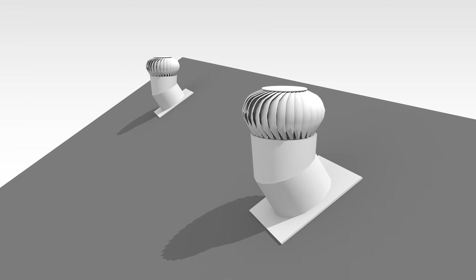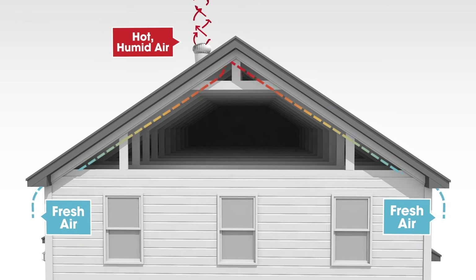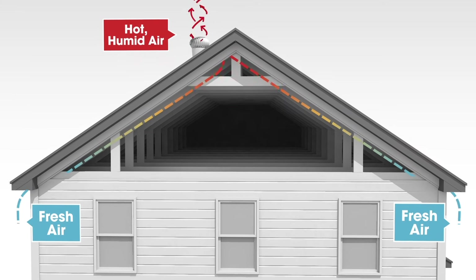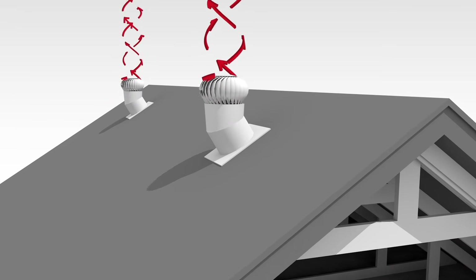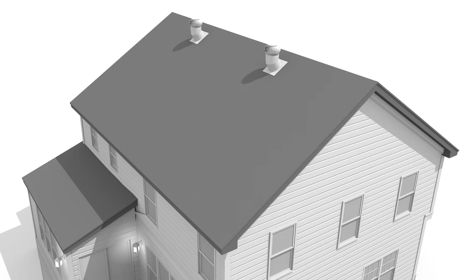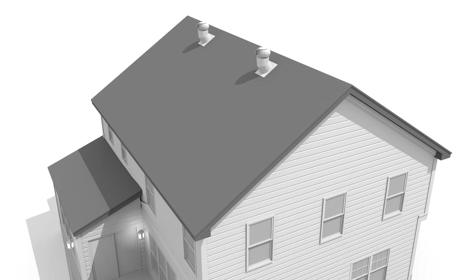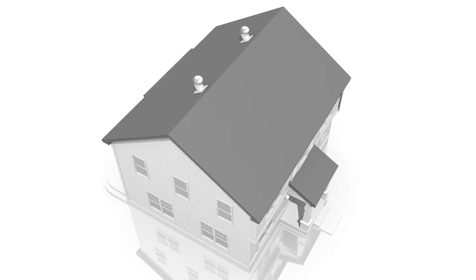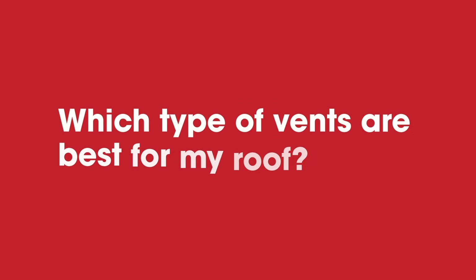Mechanical exhaust, such as wind turbines, use the power of the wind. Similar to a static vent, it uses the natural flow of air in the attic and requires adequate amounts of intake ventilation. However, when there is wind present, the turbine spins and helps pull heat and moisture from the attic space. The turbine sits higher above the roof surface and may be a bit less aesthetically pleasing than other exhaust options, but they move air effectively when wind is present. When there's no wind, they function similarly to a static exhaust vent.